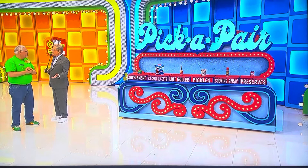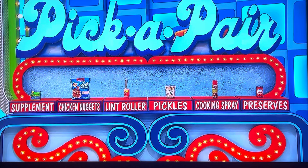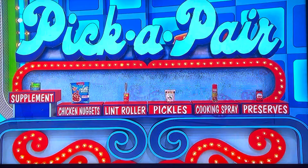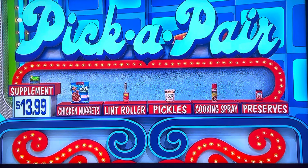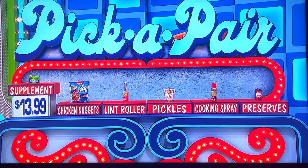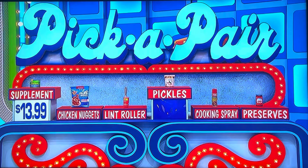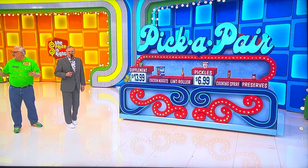What we're going to do, John, is you're going to pick one item, we'll show you the price, and then you're going to pair it up. What do you want to start with? The supplement — the garlic supplement. It's $13.99. What else is $13.99? Pickles. He says 14 bucks for pickles — no, that's half the price.